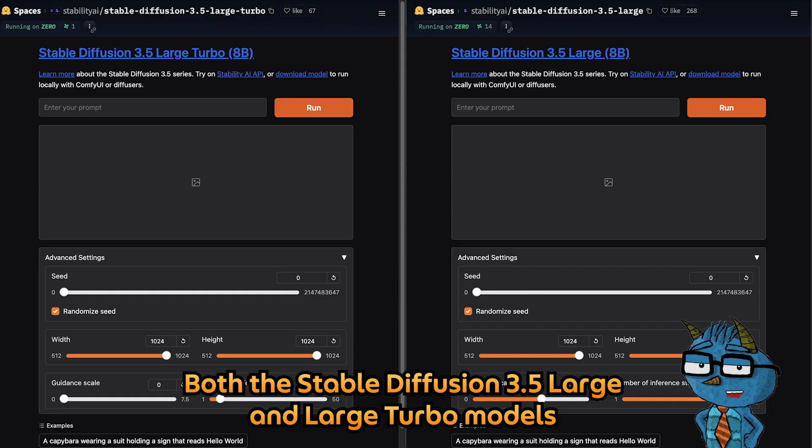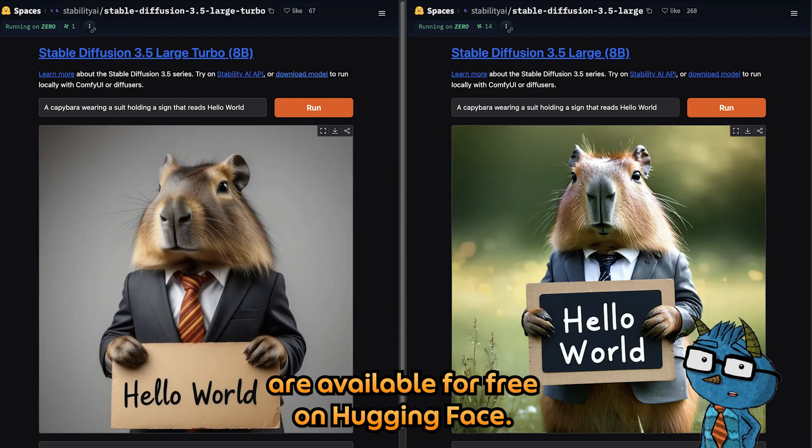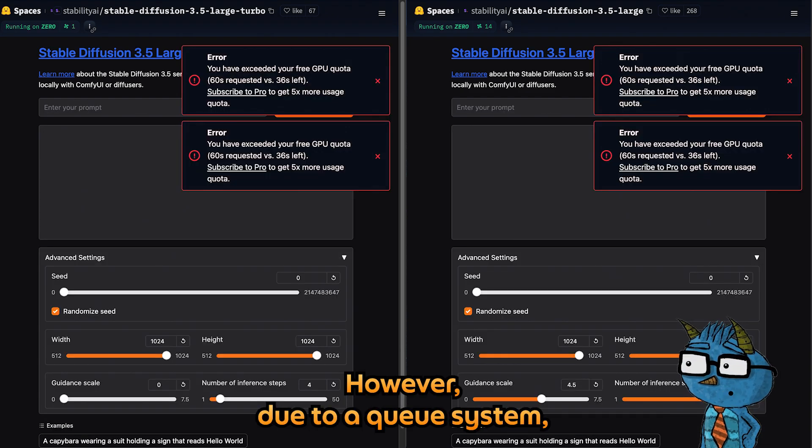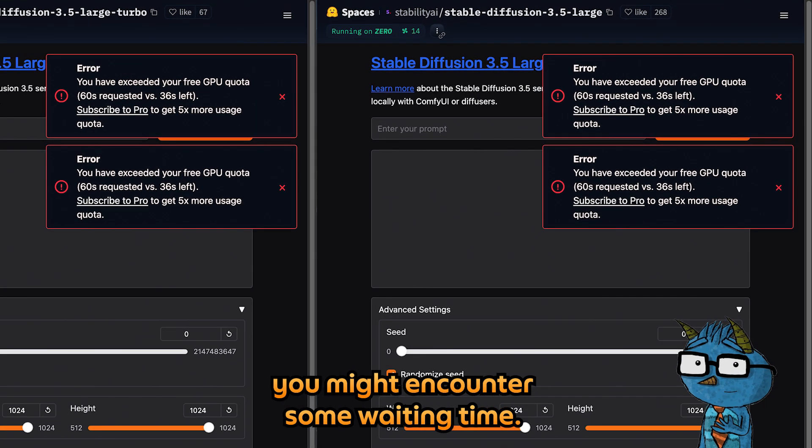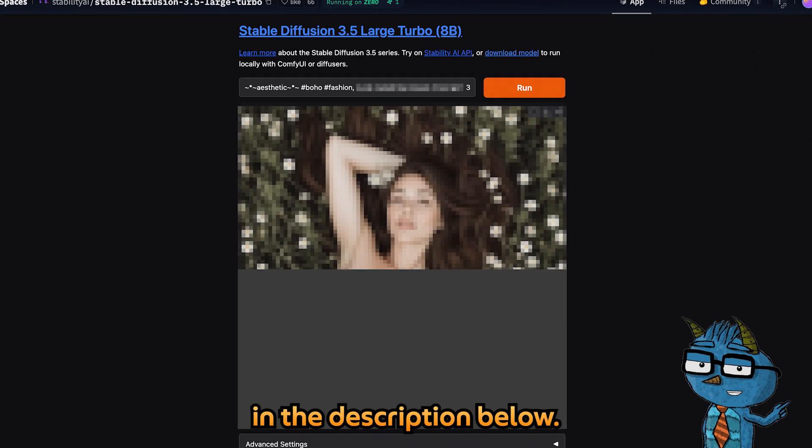Both the Stable Diffusion 3.5 Large and Large Turbo models are available for free on Hugging Face. However, due to a queue system — especially for the Large model — you might encounter some waiting time. I'll include both links in the description below.